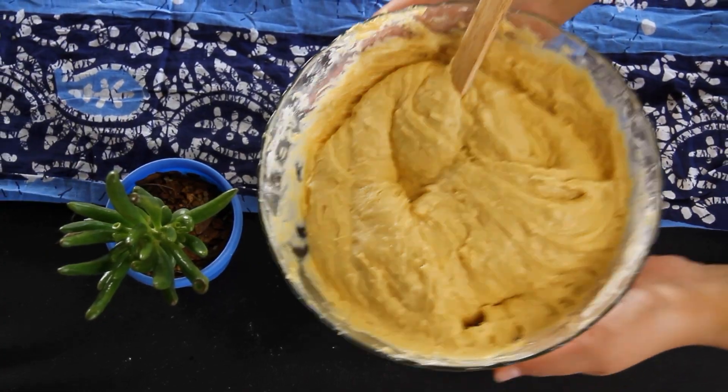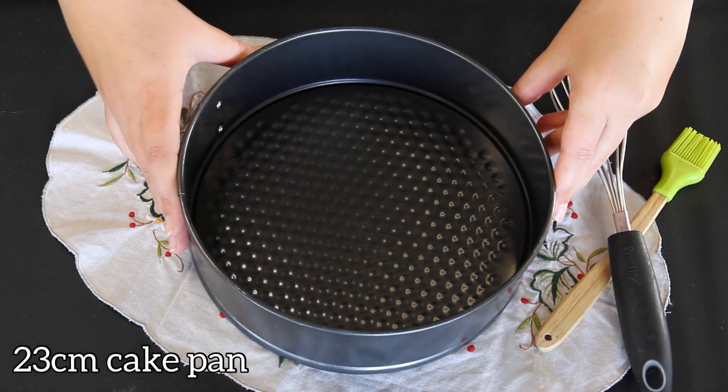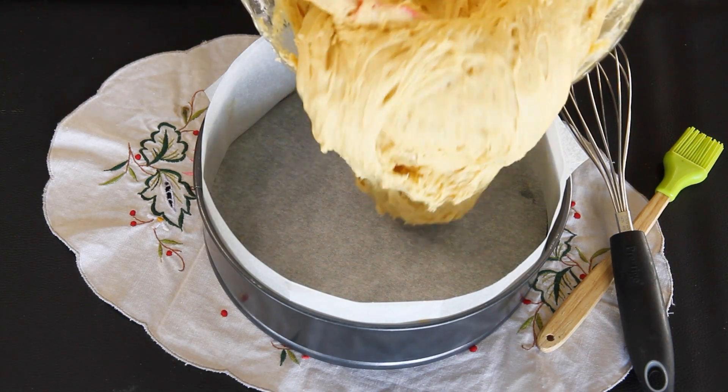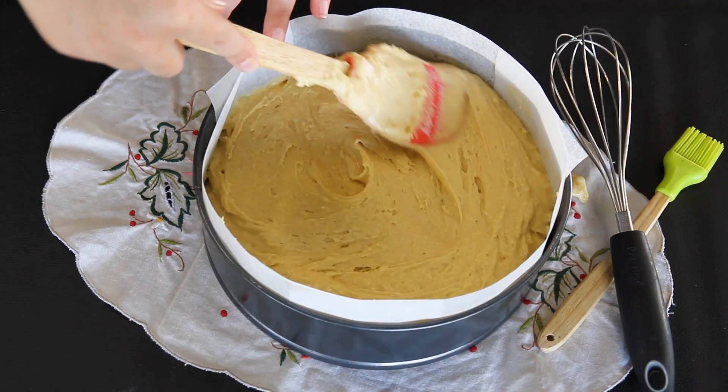Now it's time to prepare our cake pan. Grab a 23-centimeter loose-bottom cake pan and give it some love — line the pan with baking paper. We want this cake to slide right out. Pour that smooth batter into the pan and watch it settle in.